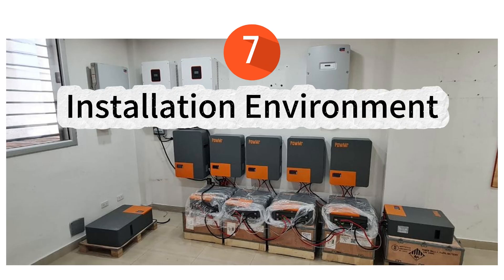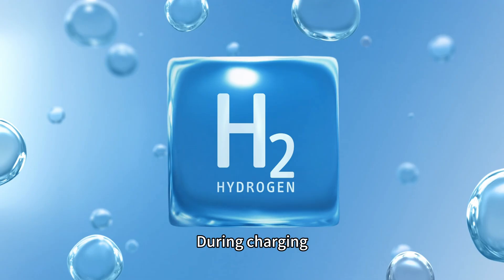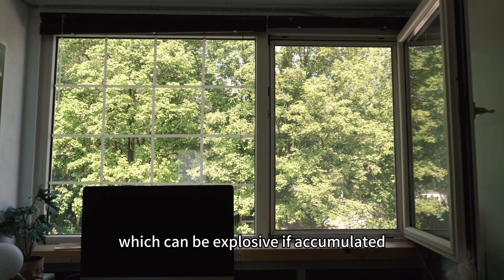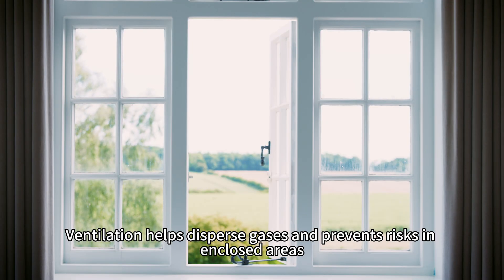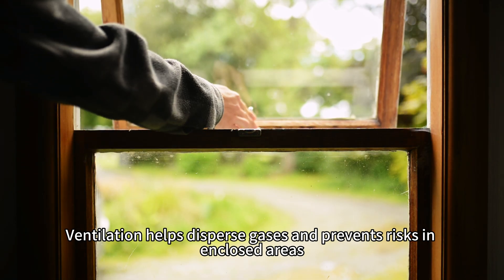7. Installation environment. For lead-acid batteries, good ventilation is critical. During charging, they may release hydrogen and oxygen gases, which can be explosive if accumulated. Ventilation helps disperse gases and prevents risks in enclosed areas.